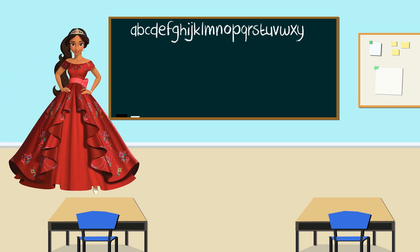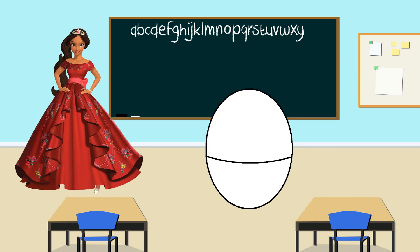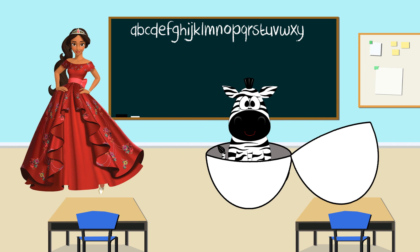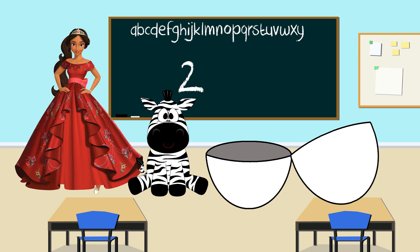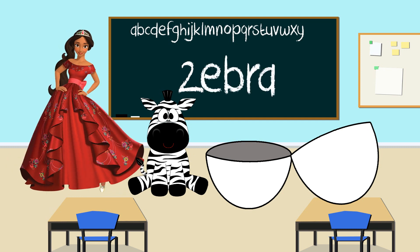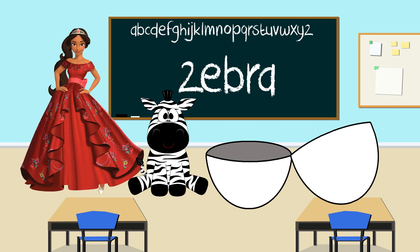Hello, Princess Elena. And what color is your egg? The egg is the color white. Great job. Let's shake the white egg. Now let's open it. Look, it's a zebra. Zebra starts with the letter Z. Great job. Again, zebra starts with the letter Z. Zebra. Thank you for teaching us the letter Z, Princess Elena.